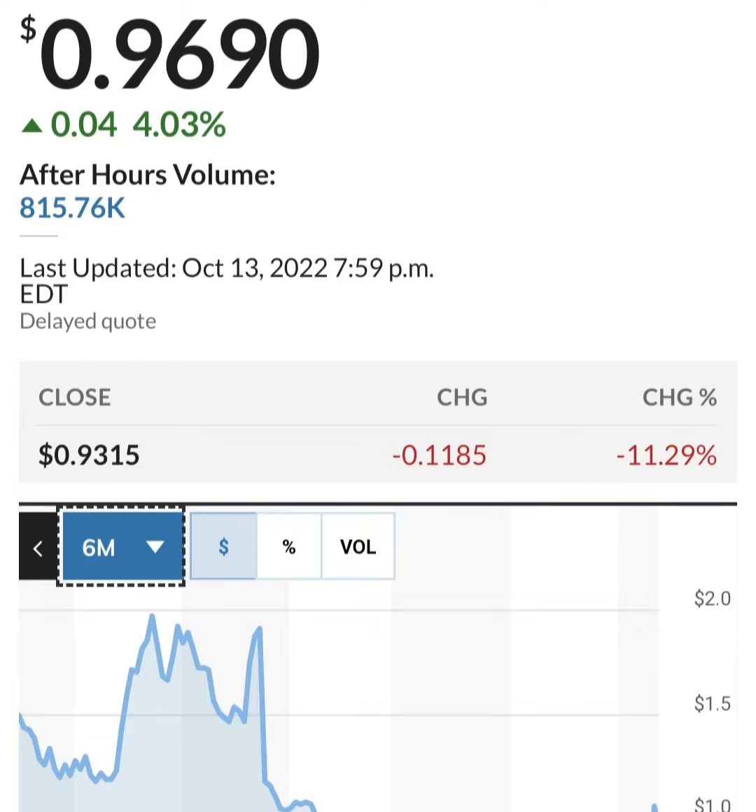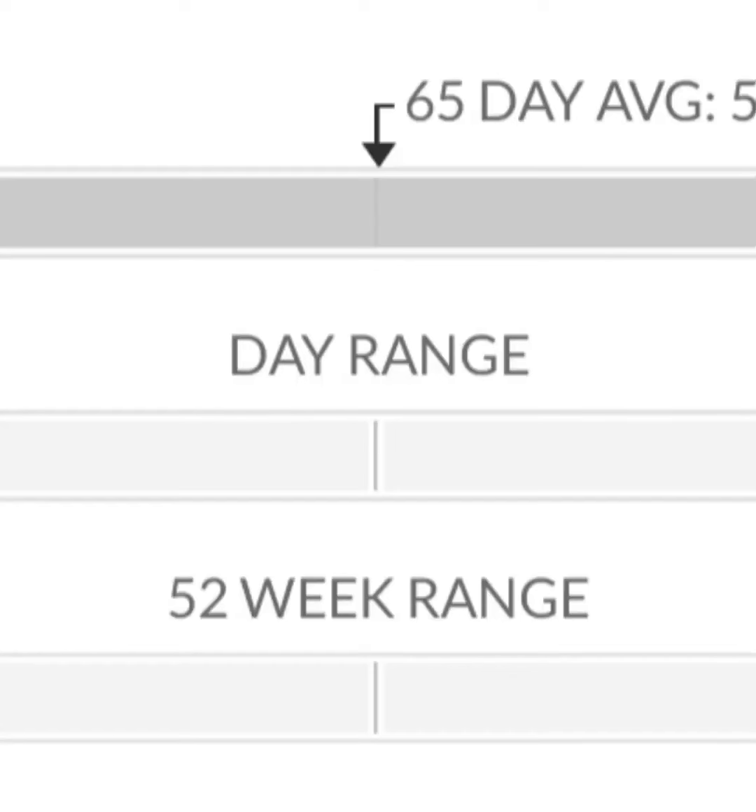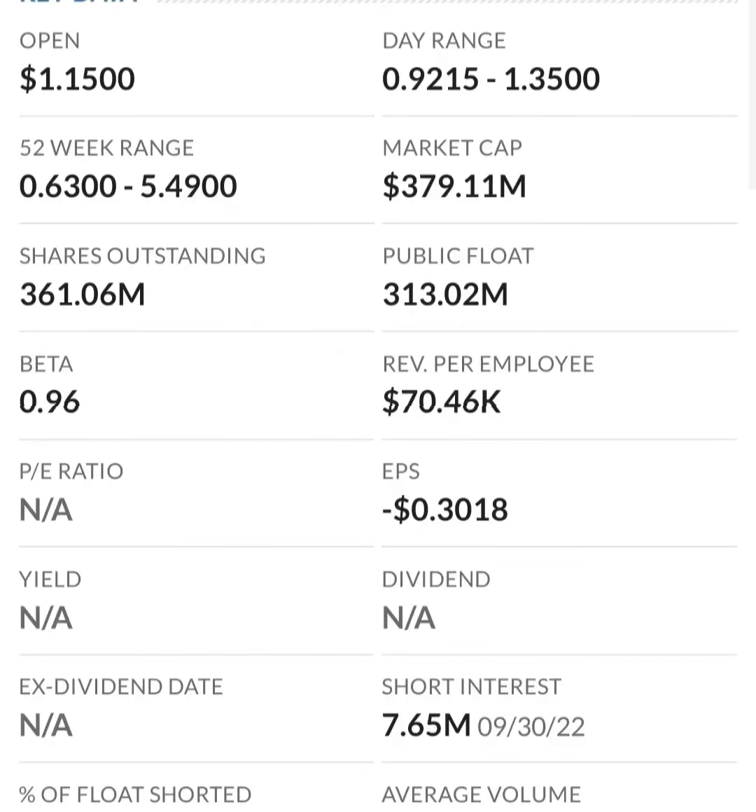Looking at the financials: revenue growth is good, cost of sales and gross profit look pretty good compared to prior years, and operating expense looks okay. But when we get to net income, it looks like they have a negative net income — they are taking a loss. Their operating expenses are very high in comparison to their revenue.